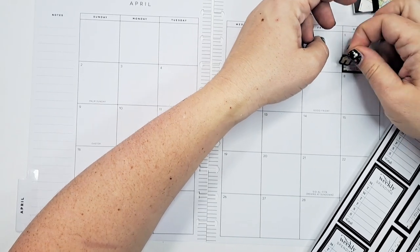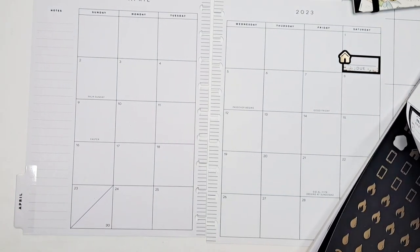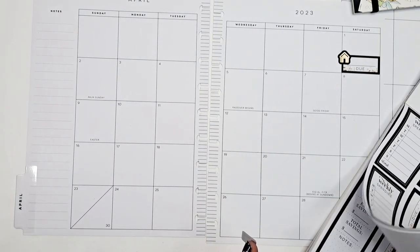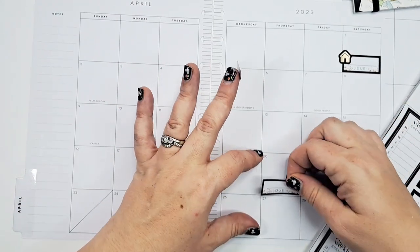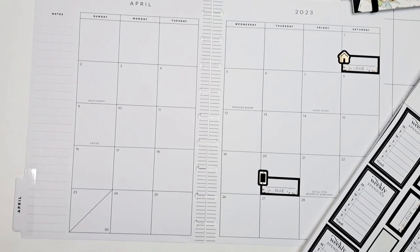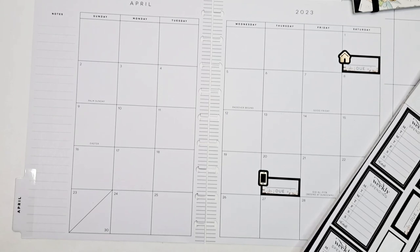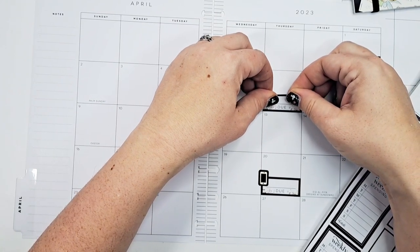I'm going to pop in my bills first. For the mortgage, I know that one. I know the phone is due too. I'm just going to use these boxes for the ones I know. The phone is due this day. Amarin, which is our electric, is due on the 6th, so we'll put one there.